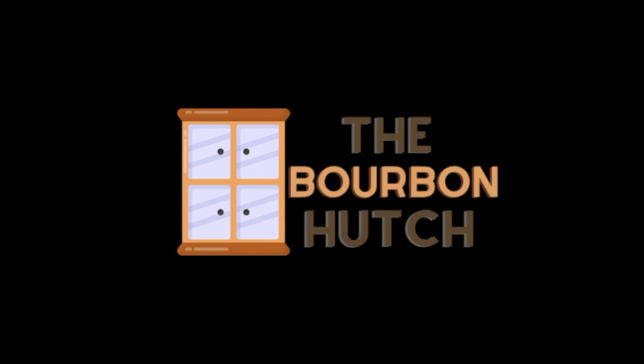Here's the top three best kinds of liquor stores. Hey everybody, welcome back to another episode of the Bourbon Hutch, and thanks so much for joining me on this journey through the world of whiskey.